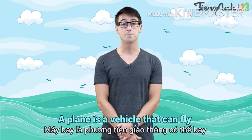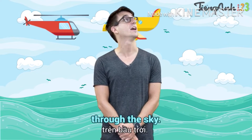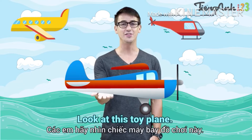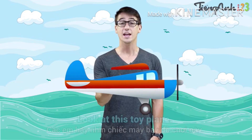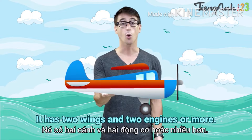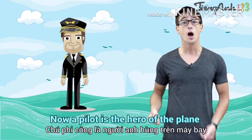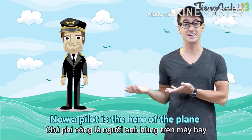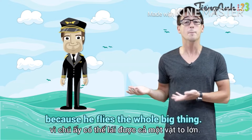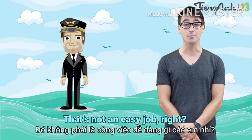A plane is a vehicle that can fly through the sky. Look at this toy plane. It has two wings and two engines, or more. It kind of looks like a bird, right? A pilot is the hero of the plane, because he flies the whole big thing. That's not an easy job, right?